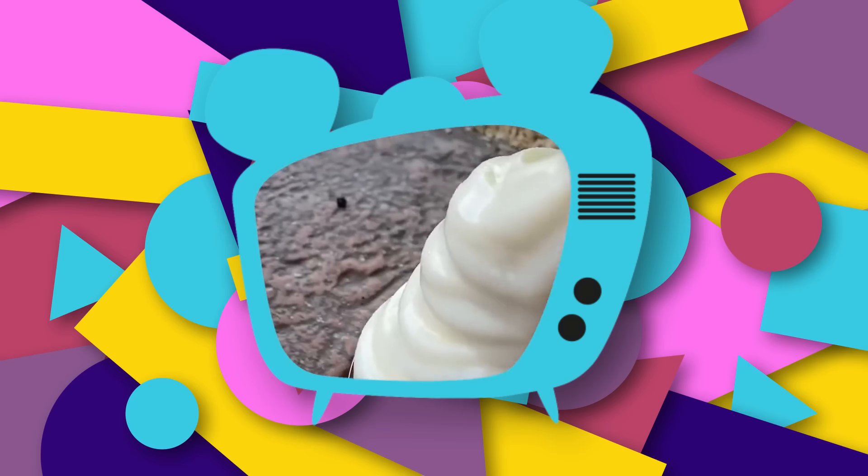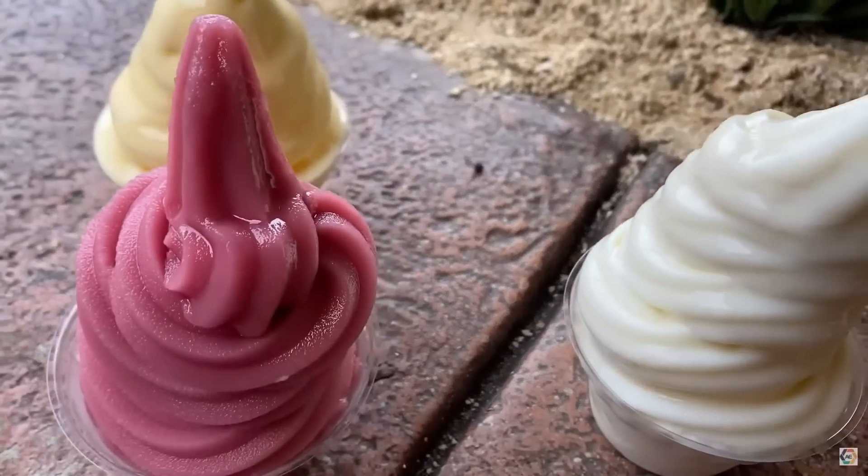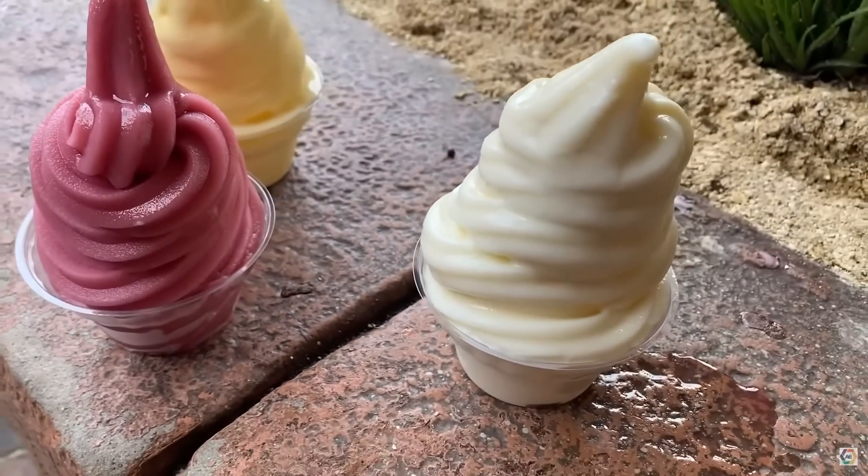Here are the final three contenders in the Great Dole Whip Taste Test: classic pineapple, raspberry, and coconut.